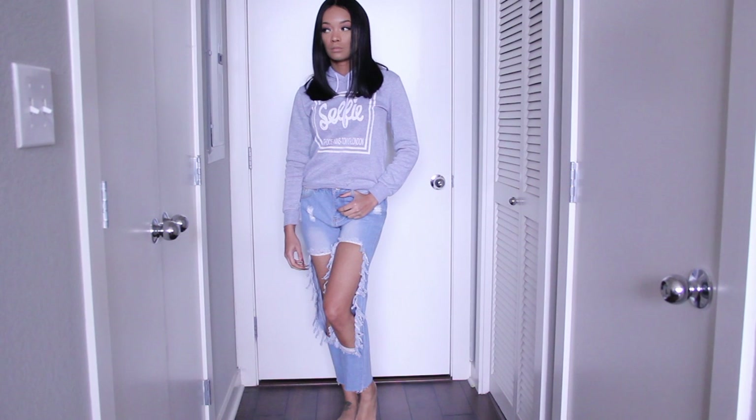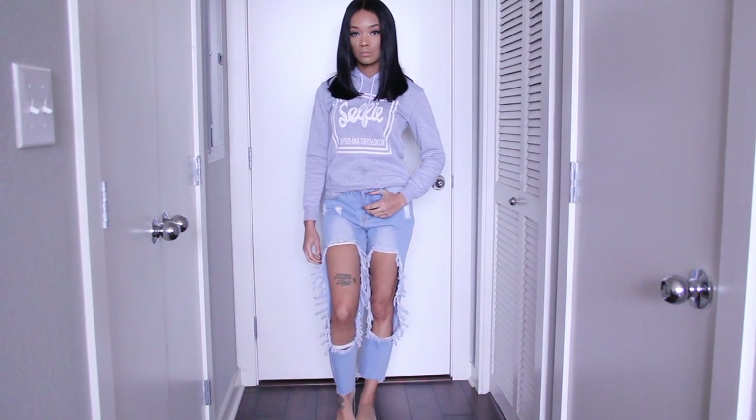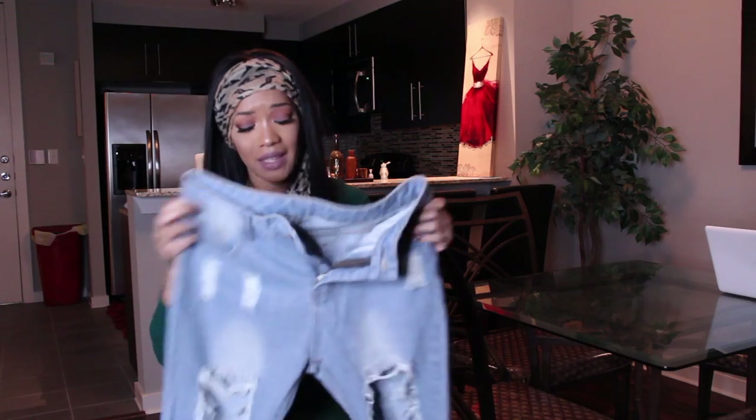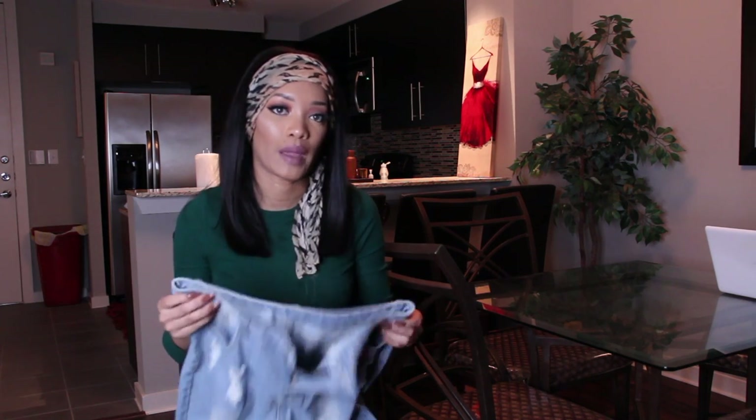Then I got these cute jeans — when I saw them on the model I said I have to have them. I got them in a small and they're too big. They fit very baggy so I would basically have to wear them like boyfriend jeans, really low on the hip, because when I pull them up around my waist there's so much room in the back. If I ever wear them I would have to wear them with a belt.